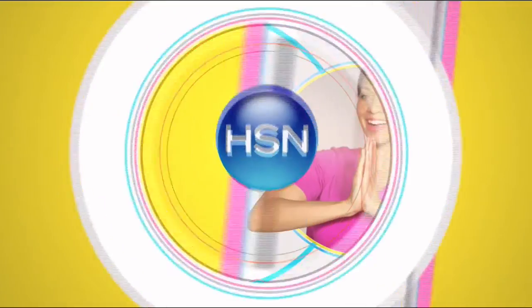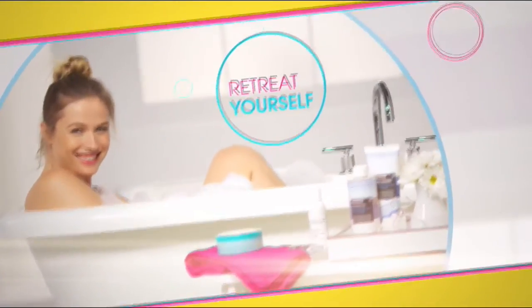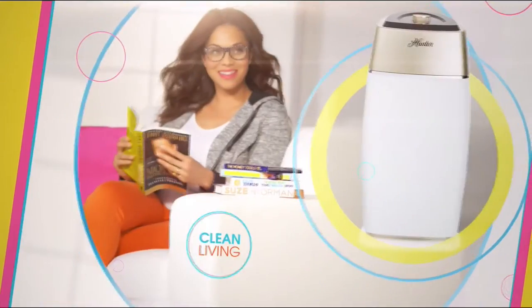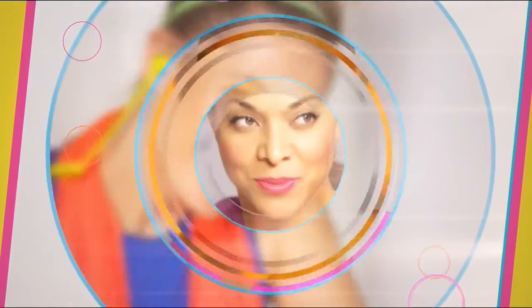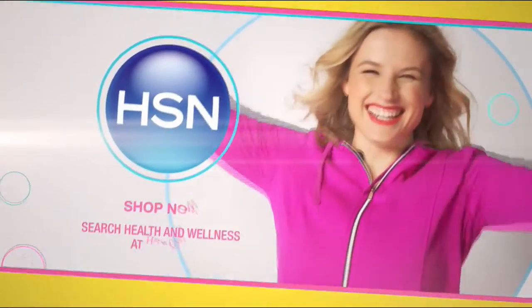At HSN, we're celebrating a better you. Because healthy is more than just eating right — it's finding balance and treating yourself to a life well lived. Find your zen-spiration. From a healthy mind to a healthy home, it's time to feel good inside and out. Because we believe healthy is happy. Live well and be happy with the health and wellness experts at HSN.